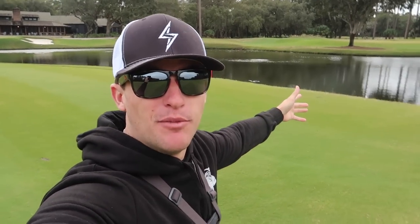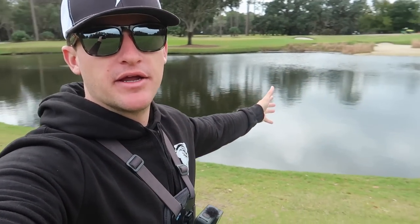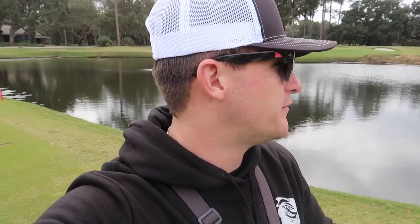As you all can see behind me, we got a small pond and we're going to be trying to fish for some big bass today. Been a minute since we've been out on this beautiful little pond. It's not big at all, but there's some really big fish in here and I'm just super excited to see if we can catch some because it's been months since we've been out here.